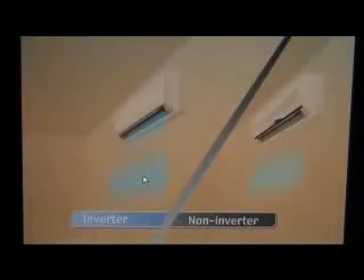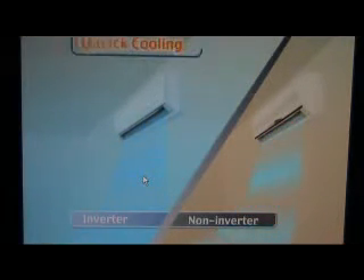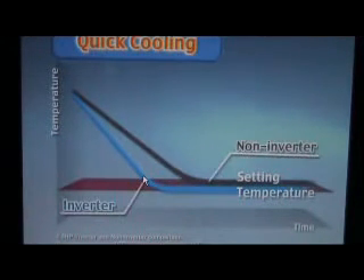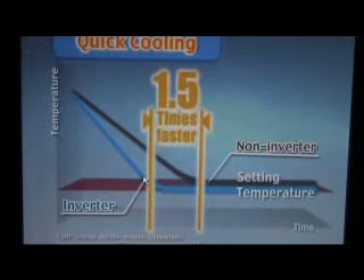When you want to get comfortable quickly, the unit runs at full power. A quick run brings a room to a set temperature about 105 times faster than a non-inverter model.